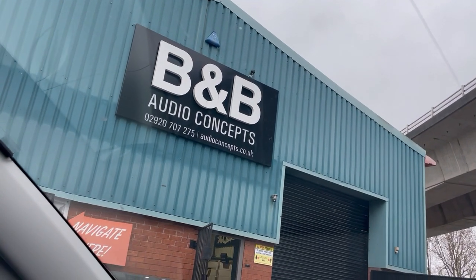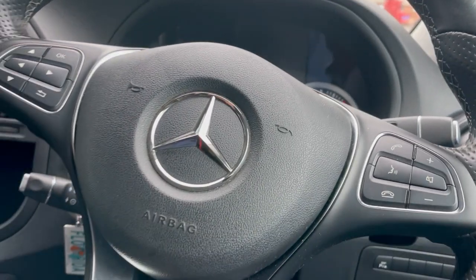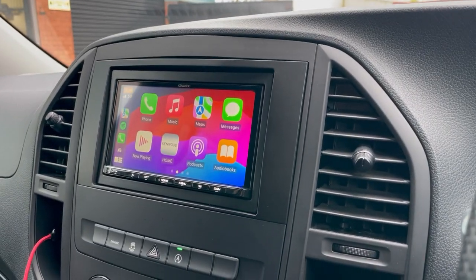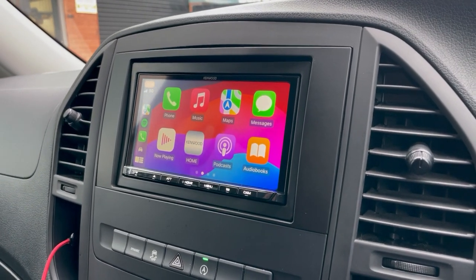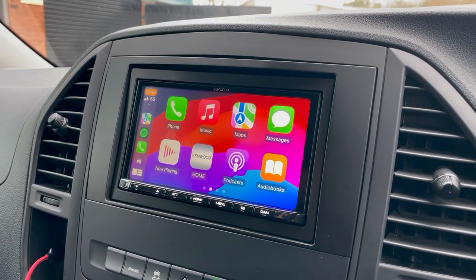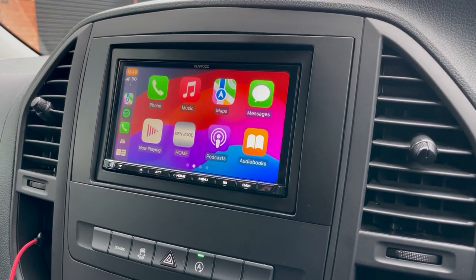Hello folks, Waz here, B&B Audio Concepts. Today we have a Mercedes Vito in for a Kenwood 8021. We love this unit — we sell bucket loads of them. This is a full touchscreen Apple CarPlay, Android Auto, wireless unit with DAB and Bluetooth.